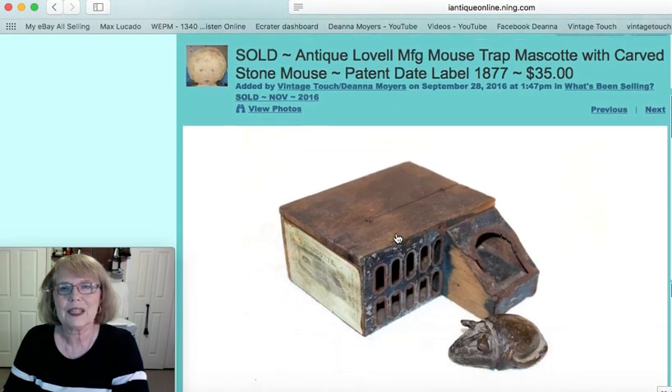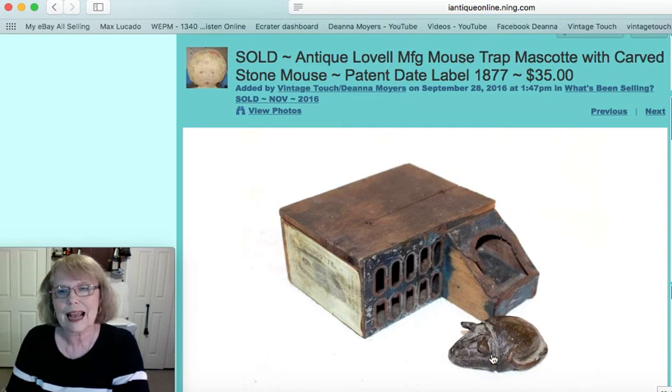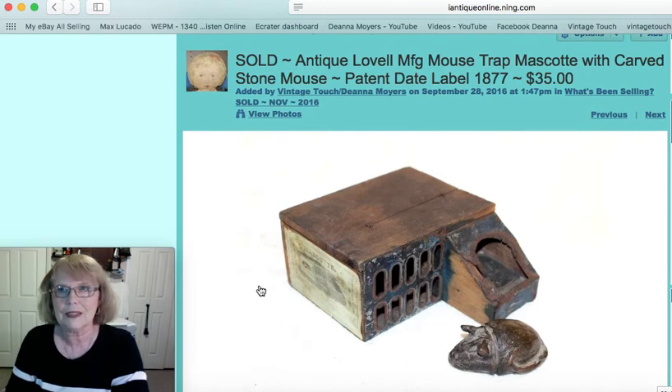I showed this in one of my videos and did have it a while. I added this little carved stone mouse — this is an antique mousetrap. It did have the original label and the patent date of 1877. It sold on eBay for $35.